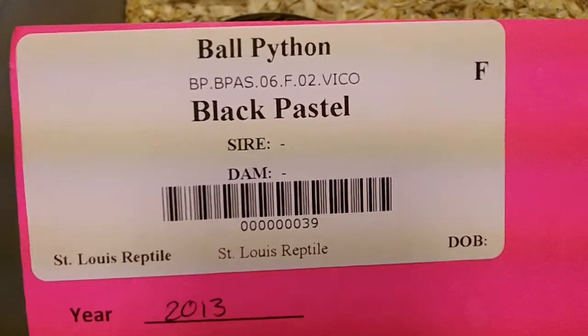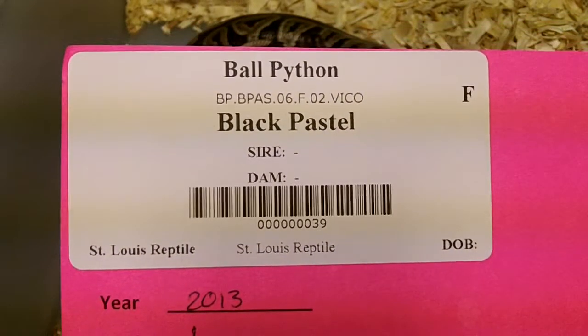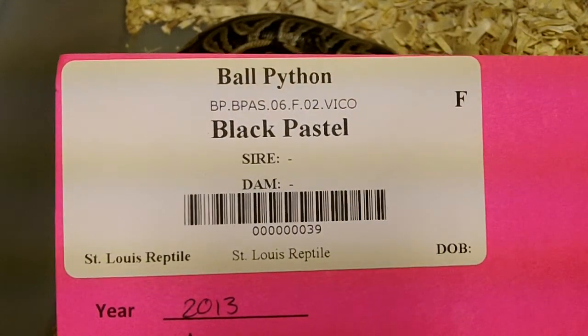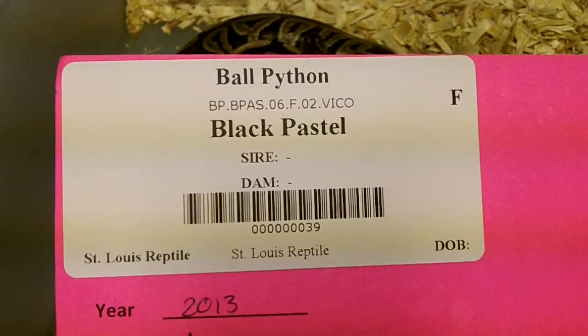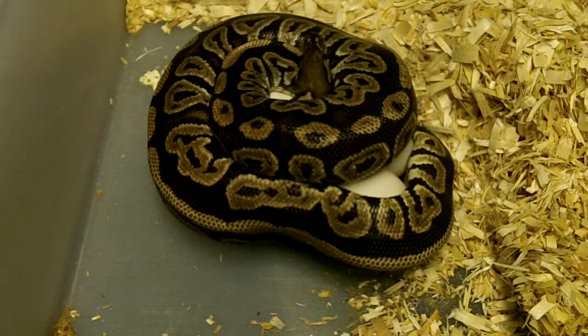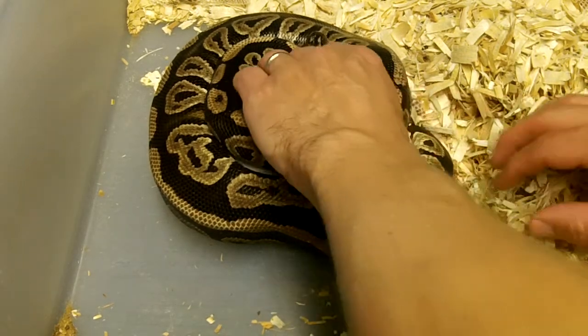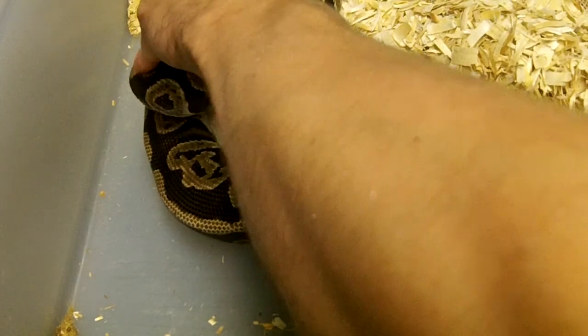Hello everybody, this is Gateway City Reptiles. It is still June 3rd, Monday evening right now. Here we've got a black pastel female that was bred to a Lemon Blast Enchi. Looks like another small clutch, but let's take a look and see what she's got here.